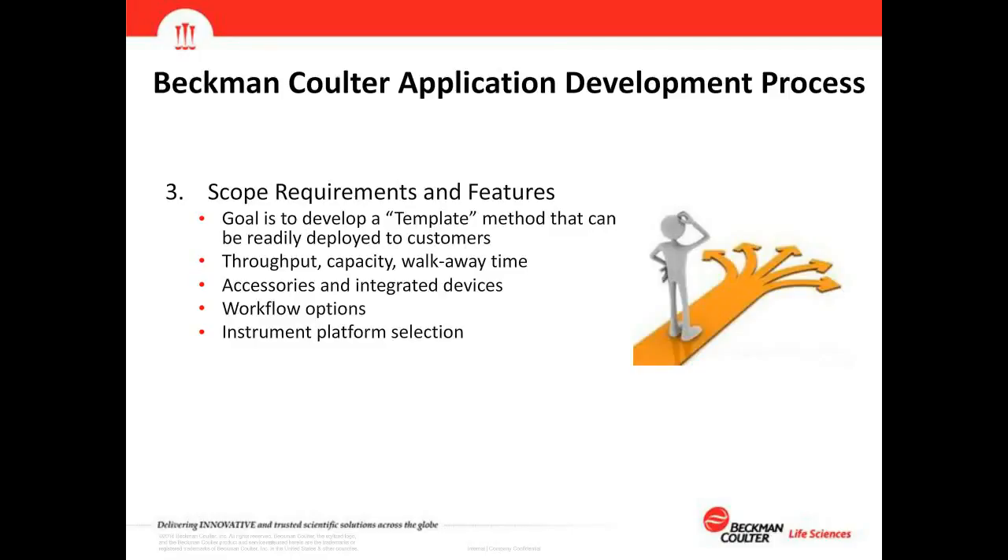After collaborations are established, the next step is to scope out the requirements and features for the application. The goal is to develop a template method that can be readily deployed to customers — covering the majority of options and workflows expected in the field while being flexible enough to offer configuration for user-specific needs. We focus on throughput, capacity, and walk-away time, consider various accessories and integrated devices, workflow options such as sample number and safe stop points, manual interactions such as sonication, and instrument platform selection.